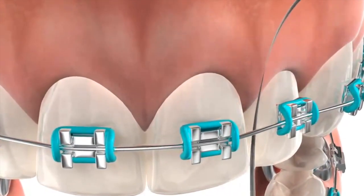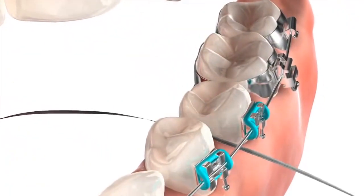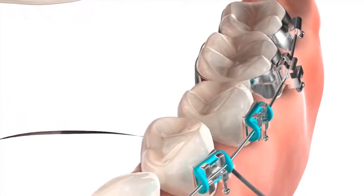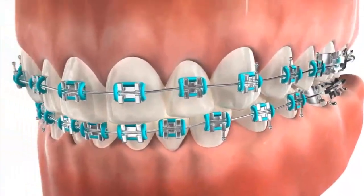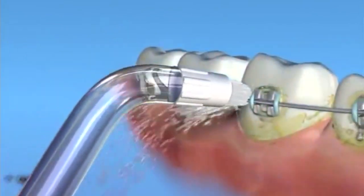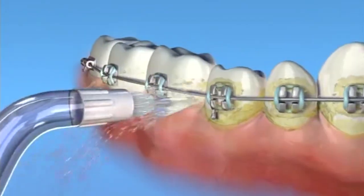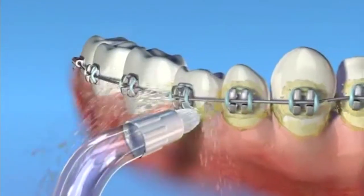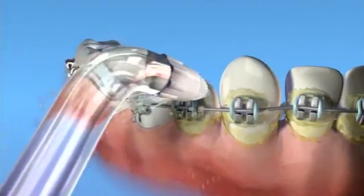To use floss, make sure it's threaded underneath the wire, then wrap the floss around the tooth like a beach towel and go up and down. Do the same to the tooth next door. Make sure you repeat this across all the contacts of all your teeth. We realize that flossing with braces every single day may be a bit challenging, which is why I recommend the Waterpik on days where flossing is not possible. We still recommend at least two to three times of actual flossing per week, supplemented with the Waterpik on all other days — or even better, you can floss and do the Waterpik every single day.